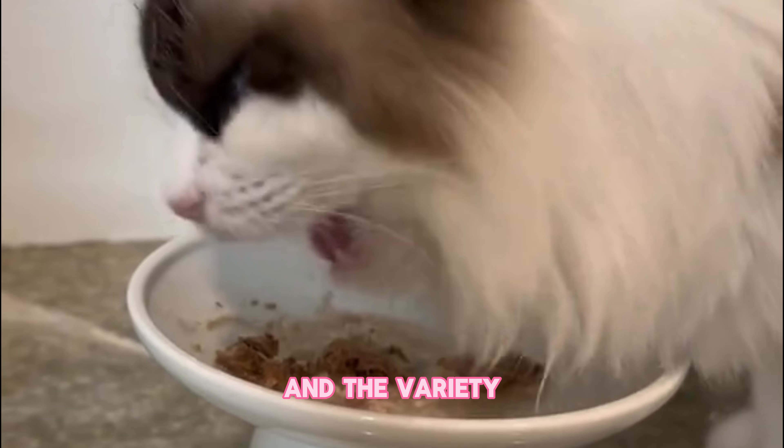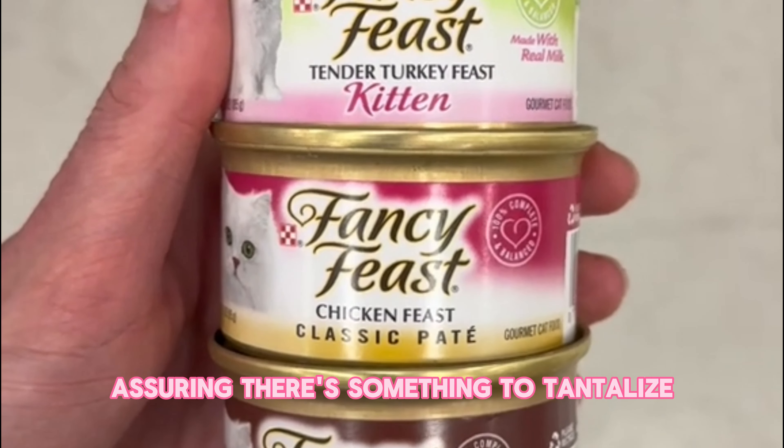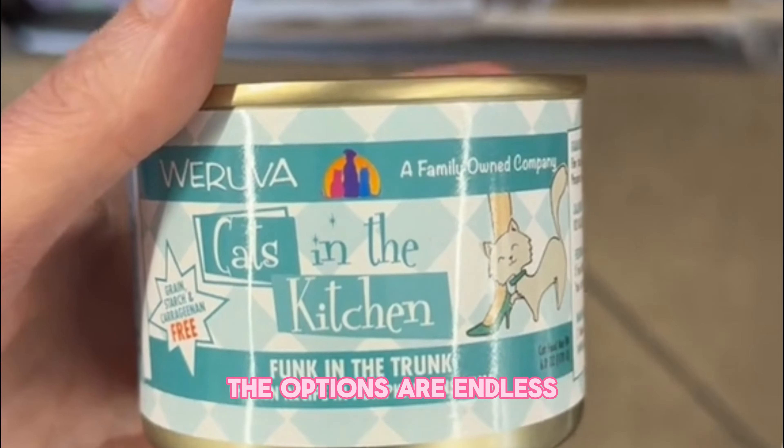And the variety. Wet cat food comes in a plethora of flavors and textures, assuring there's something to tantalize every kitty's taste buds. From savory seafood to tender chicken, the options are endless.